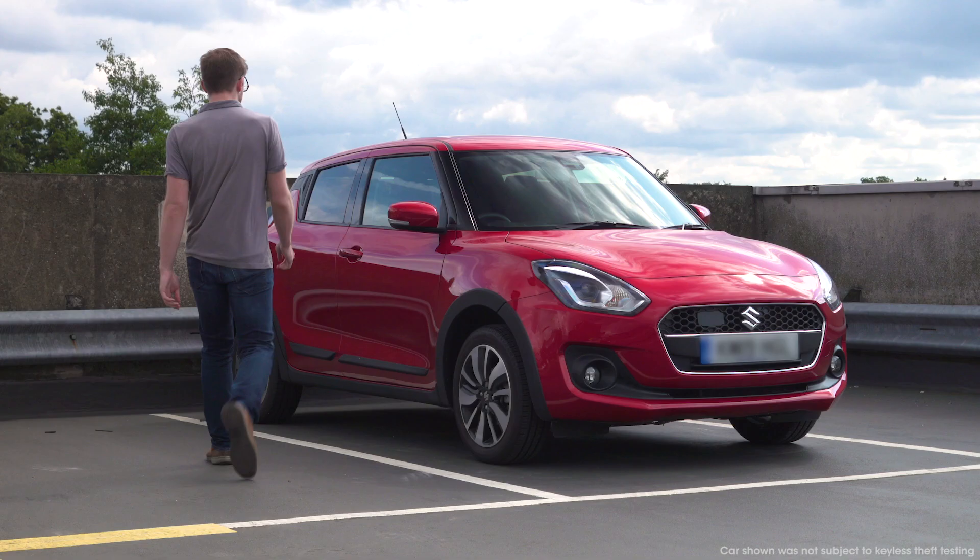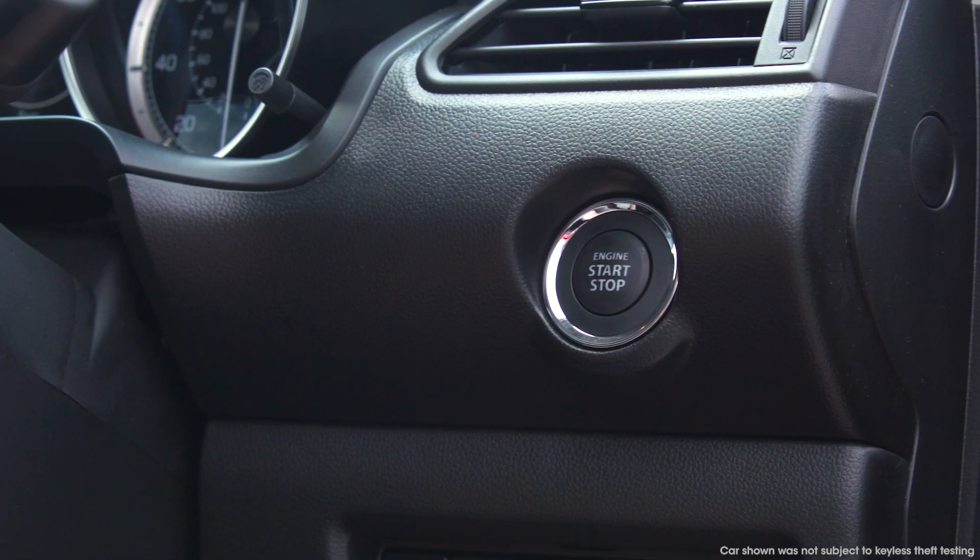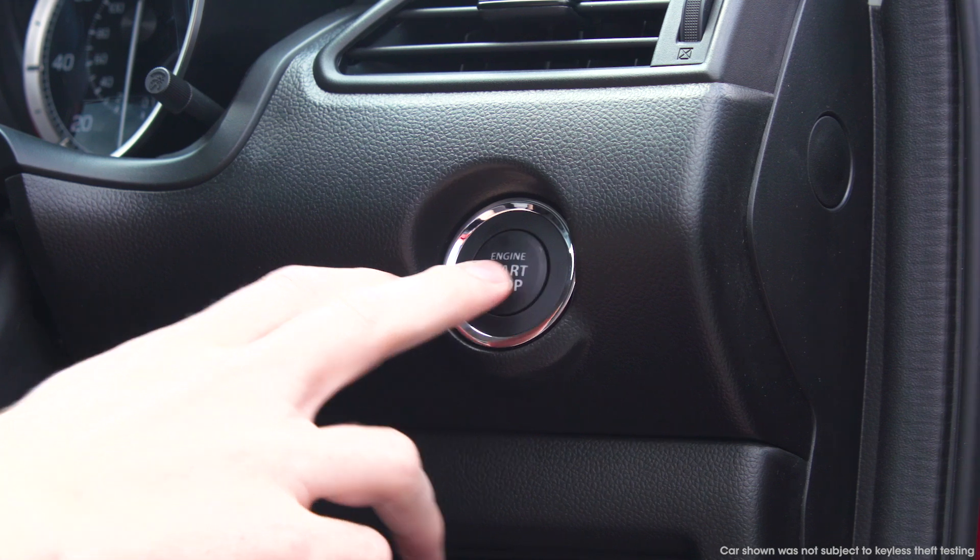Keyless systems sense when the key is close to the car and unlock the car when the driver pulls on the door handle or touches a sensor on it. You can also start the car without a key.